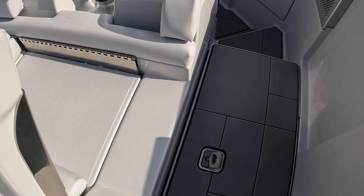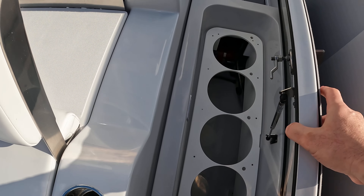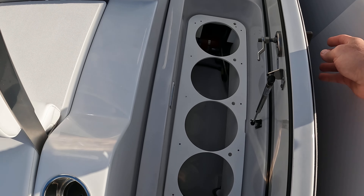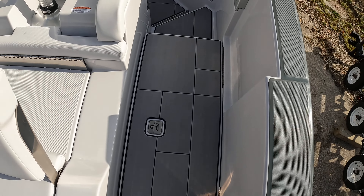One of the things I really like about these boats is the dedicated fender storage. You open this up underneath here and you'll see a place for four fenders, so you're not having to ask your passengers to get up from their seats so you can dig your fenders out.